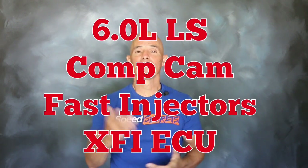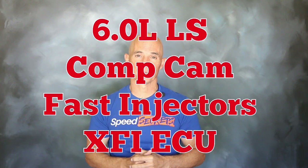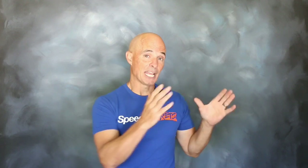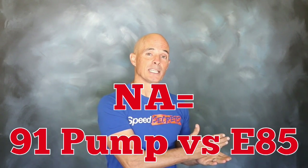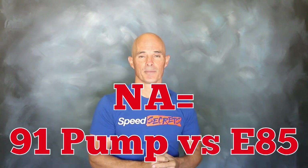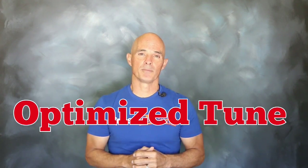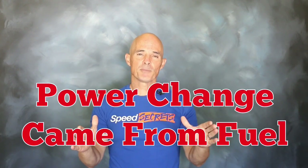To find out how well E85 works, we set up a test. To illustrate the power gains offered by E85, we took a 6.0L LS and equipped it with a healthy Comp cam, FAST injectors, and an XFI management system. We ran that 6.0L both naturally aspirated and turbocharged. On the naturally aspirated combination, we compared 91 octane pump gas to E85. On the turbo motor, we compared 114 octane race gas to E85. Both combinations were tuned to maximize power output, meaning any change in power was just from the fuel, not from additional tuning.